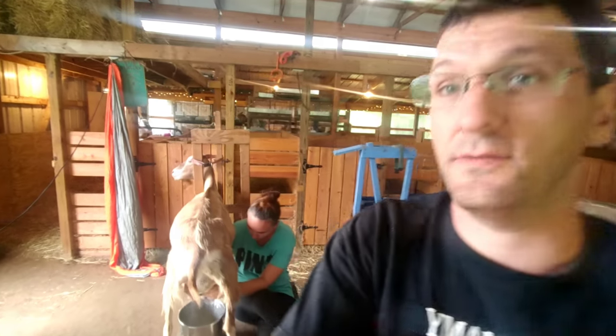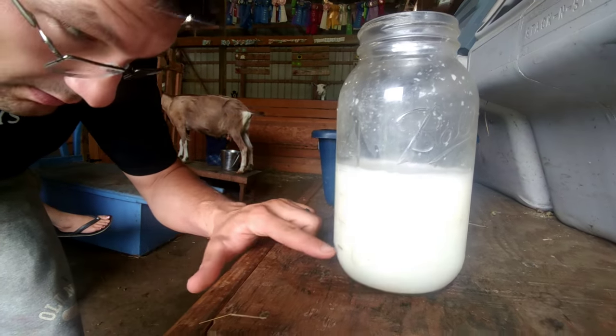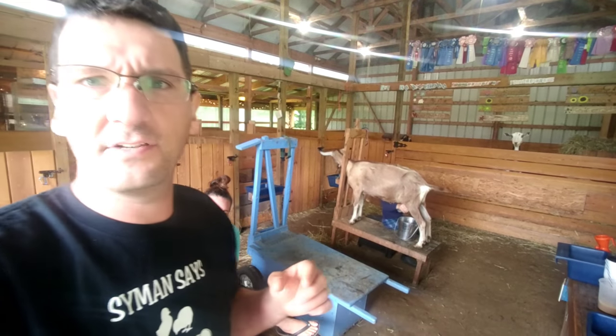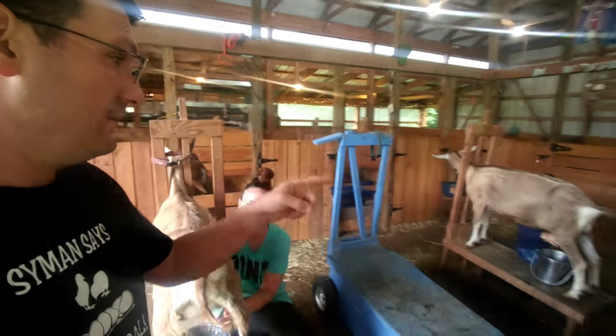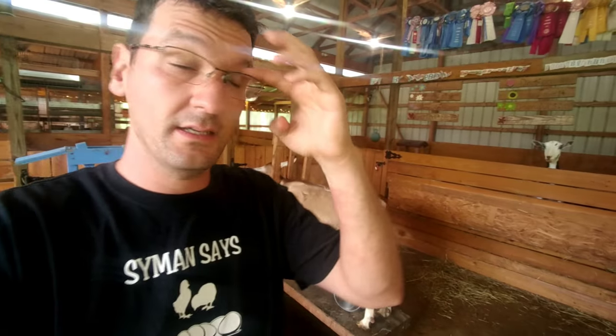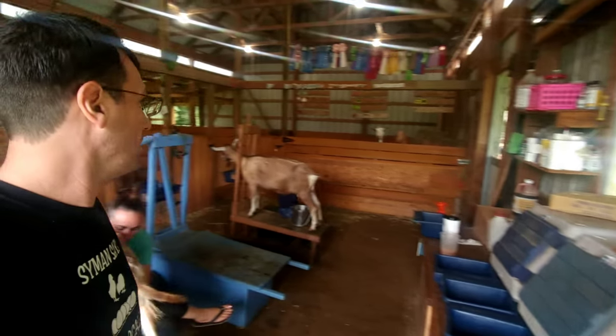How much milk do you actually get out of these goats? The answer is it's different — all the goats are different. This goat right here is an average of about four cups so far, and she might get us about four and a half to five cups, and that's twice a day. This one is about the same, five, sometimes almost six, and we have others that only give three, and then some that give six every time.